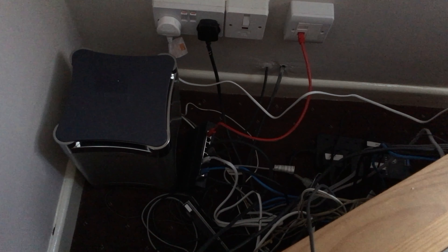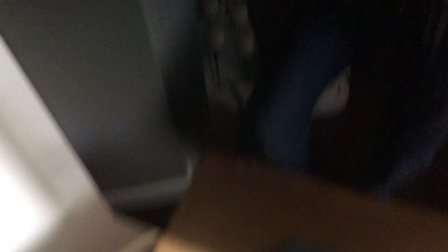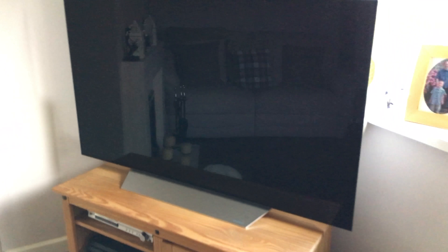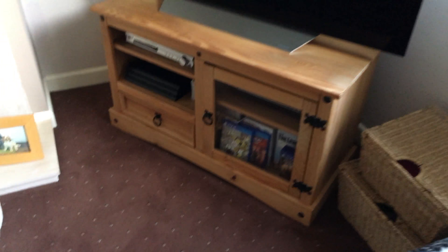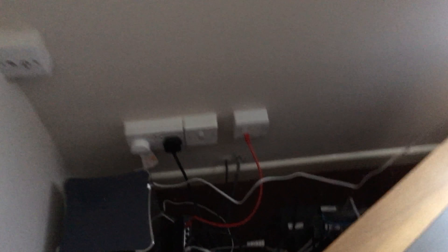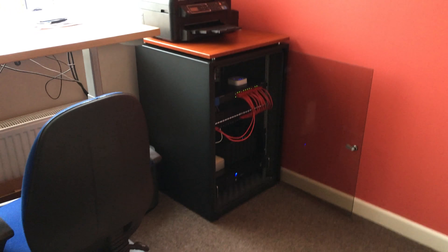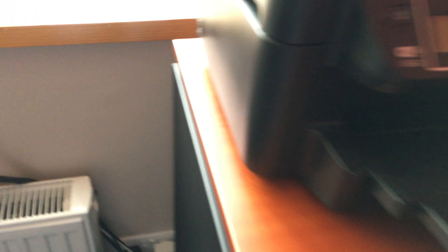A few days later, the back of the TV in the lounge is now complete. I've got a cable run into the PlayStation. I also have an Apple TV under here but I don't think I'll be using it anymore because the TV itself is a smart TV - the LG OLED has nice smart features so I simply don't need the Apple TV. The set-top box and PlayStation are both plugged into the switch, and that's plugged into the network point.